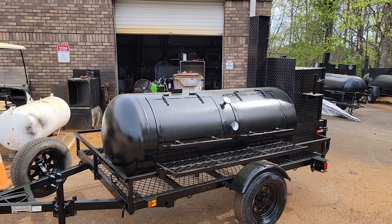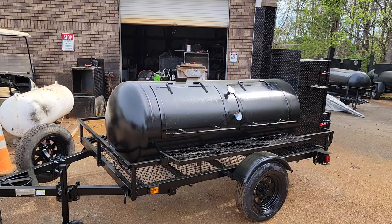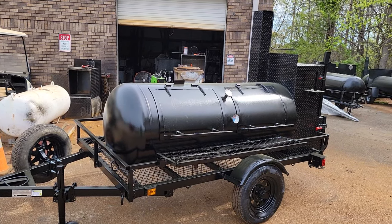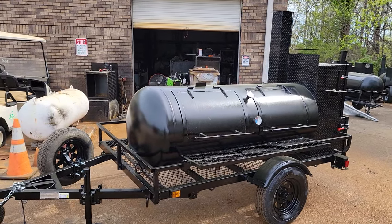Good morning everybody. Happy Easter weekend. It's Roland Barbecue Smoker Pros, Braselton, Georgia. And we got another Pro Pitmaster with side storage getting ready to go out.